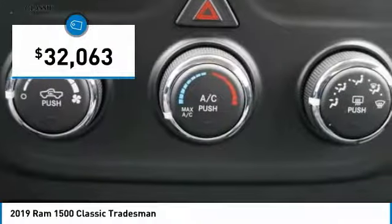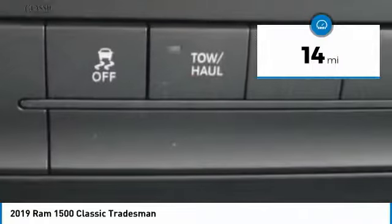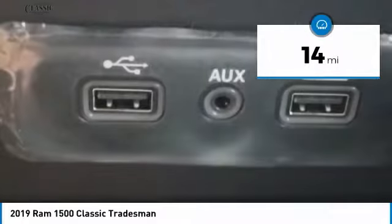This vehicle is priced below $35,000 and has less than 100 miles. Here are some of this vehicle's great options.